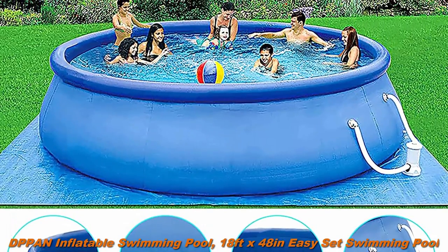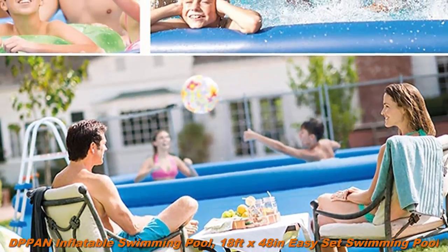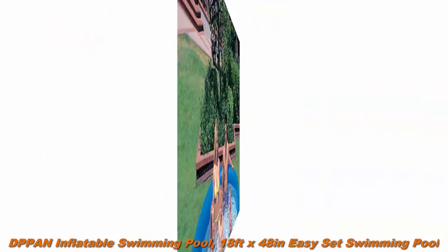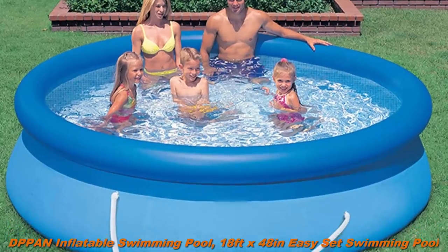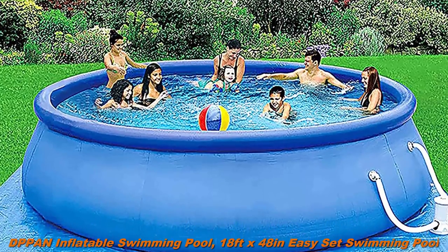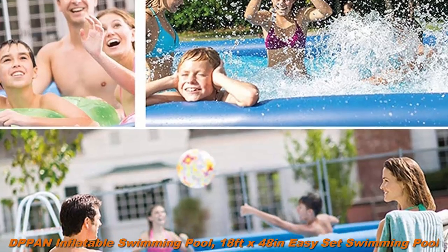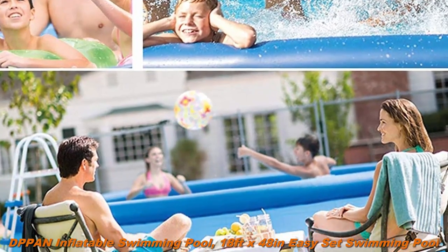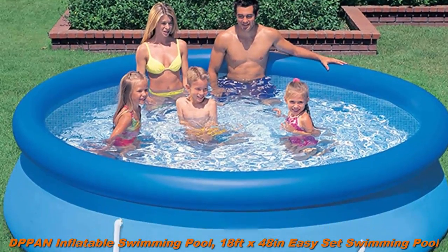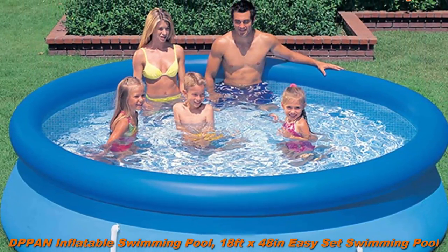DPPA Inflatable Swimming Pool, 18 feet x 48 inches, Easy Set Swimming Pool. Top Ring Blow Up Pools for Adults and Kids Outdoor, Yard, Garden. Easy Set Blow Up Pool with Air Pump, Blue. Large Size Swimming Pool, 549 x 122 cm (18 feet x 48 inches). Fits with Adults or Kids to have your own family pool for the summer and enjoy a splashing pool party in your backyard. Premium material — our above ground swimming pool is made of high quality, environmental protection PVC material.